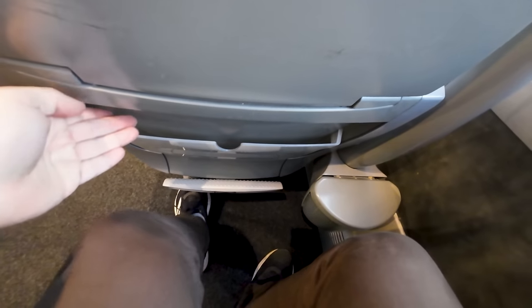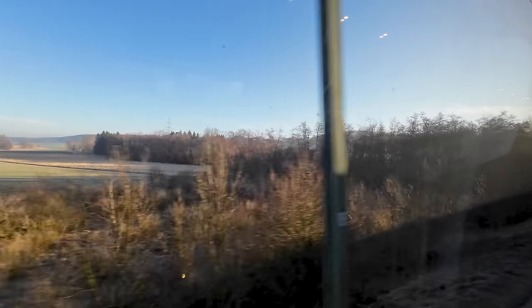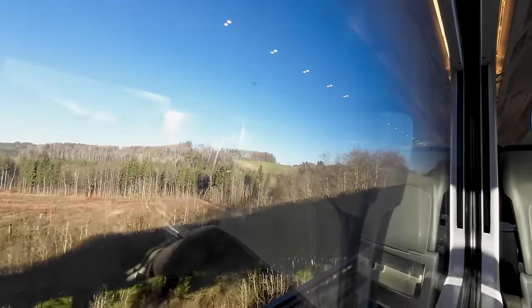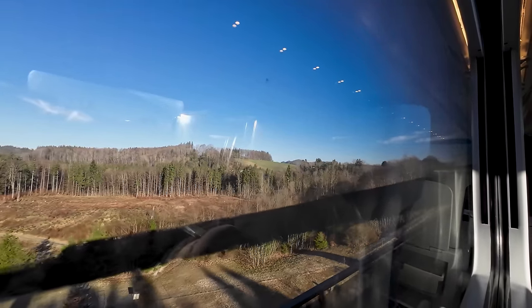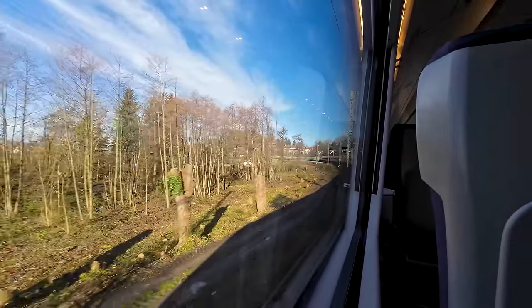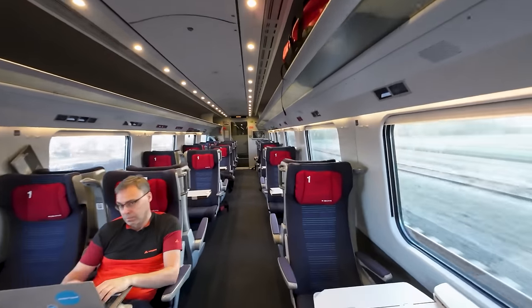Although the legroom is actually quite limited for a first class seat — it's not bad, but it could be better. And as we start to clear the mist, the weather gets a lot better and the line also gets increasingly more scenic, as we navigate the hills and twists and turns that takes us down to Lake Bodensee. And before we get there, let's have a look around the train.